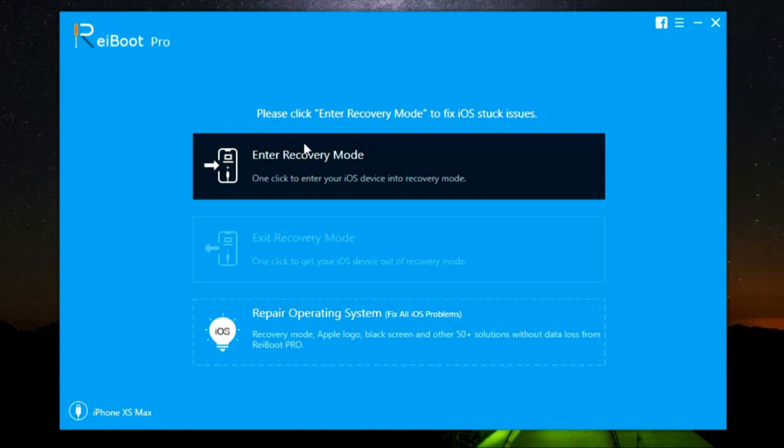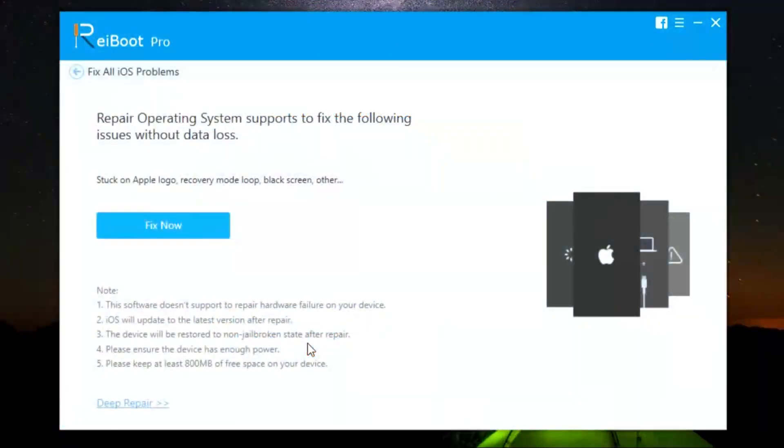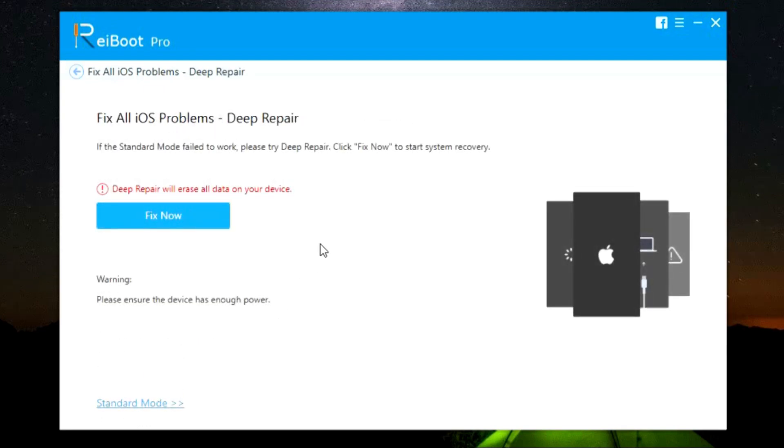Entering and exiting recovery mode is just a one-click process and once again it's a free tool on Tenorshare Reiboot — you don't have to upgrade to the pro version. Now I will show you how to repair the operating system issues. After you connect your device to the computer, click here. In standard mode there will be no data loss — your iPhone will be fixed without deleting your personal data like photos, videos, documents, etc. But if standard mode fails, then deep repair is more capable of handling iOS problems, though it will delete all the data on your phone. So definitely go for standard repair first, and if nothing else works then try this advanced mode.